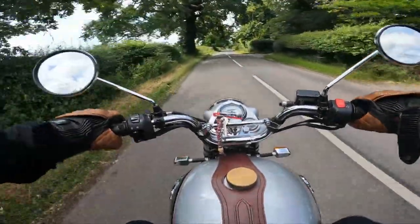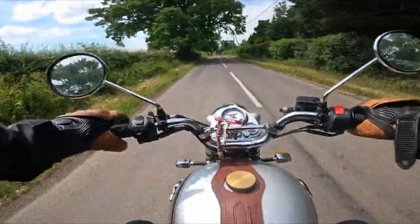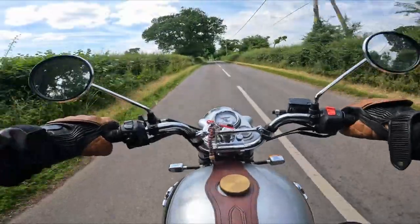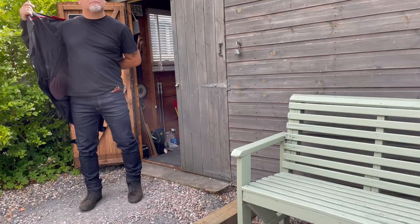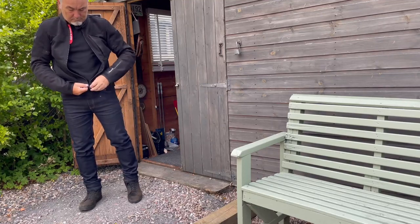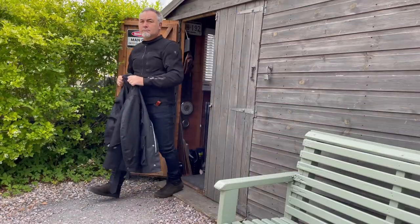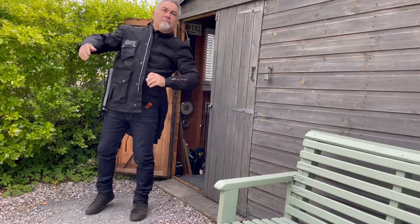I like riding in a lighter jacket when it's warm, but if I set out for a ride in the early morning when it can be chilly, throwing a jacket over the top of a lighter jacket that already has protection is useful and is probably the way to go. The people at Knox Armour have been shouting about this for years — you can wear an armoured shirt or jacket and, if the weather changes, throw over a warmer coat or wax cotton to keep warm and dry.